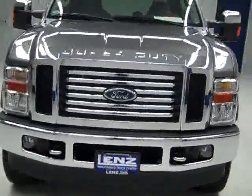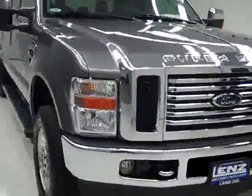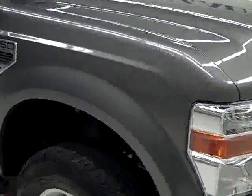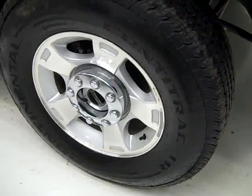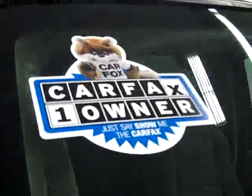This is stock number J726, a 2009 Ford F-250 crew cab short box with the XLT package. Color is grey, 24,000 miles, 6.8 liter engine. These Continental ContiTrac TR tires have probably around 60% of their tread left. This is a one-owner vehicle with a clean Carfax.